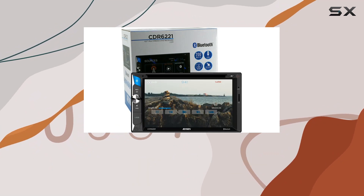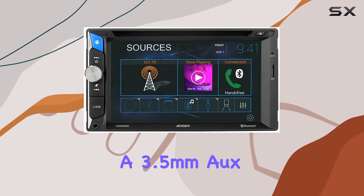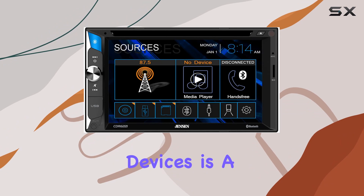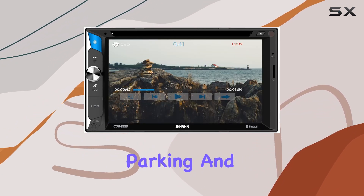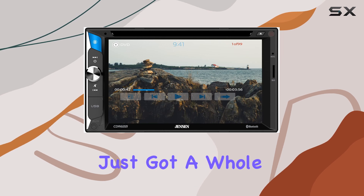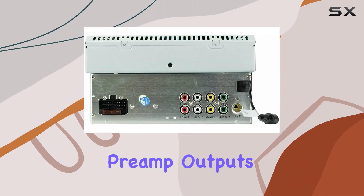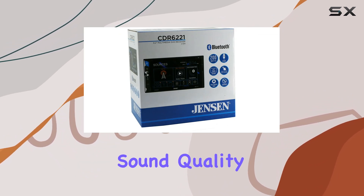Now let's talk about inputs and outputs. With a front USB input and a 3.5mm AUX input conveniently located on the front panel, connecting your devices is a snap. Plus, with a backup camera input, parking and maneuvering your vehicle just got a whole lot easier. And let's not forget about the three pairs of 4V preamp outputs for connecting your speakers, ensuring you get that crystal-clear sound quality.